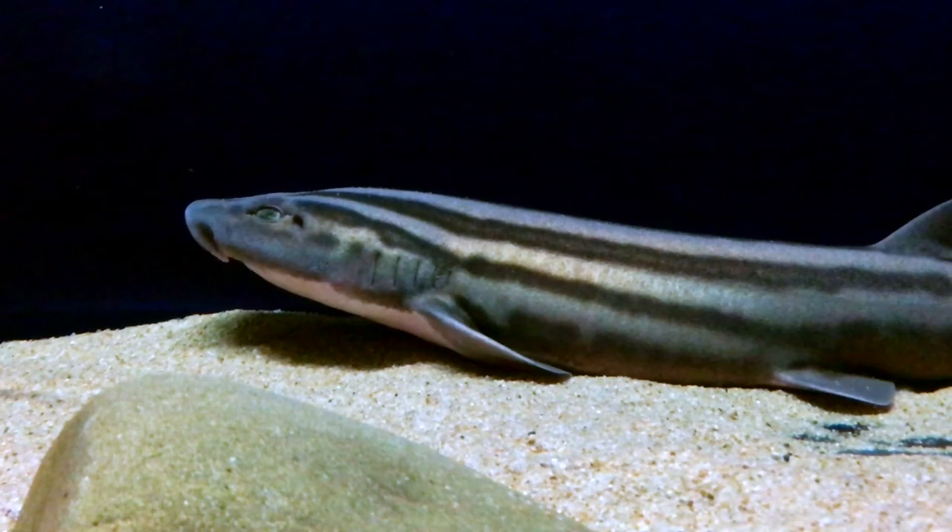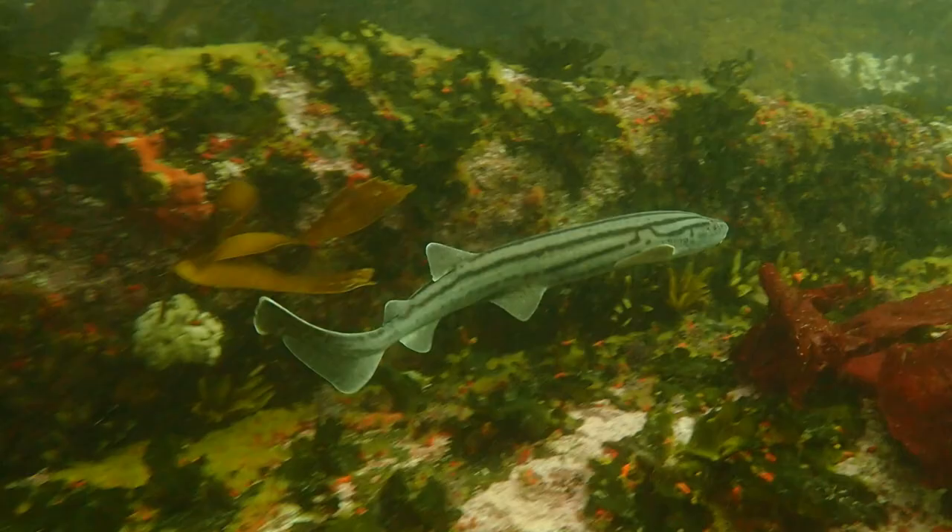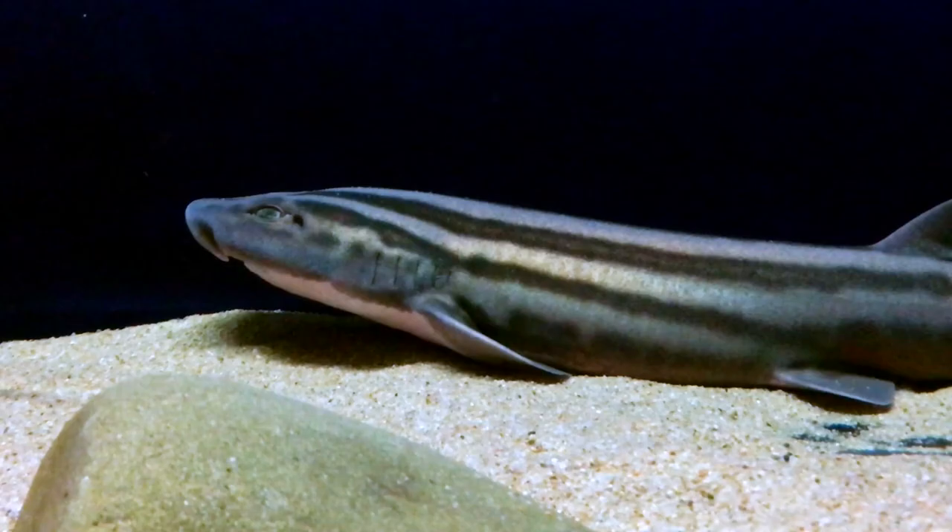Pajama sharks are harmless to humans. They are sometimes used as lobster bait or sold for the aquarium trade. When a pajama shark is scared, it will roll into a ball.